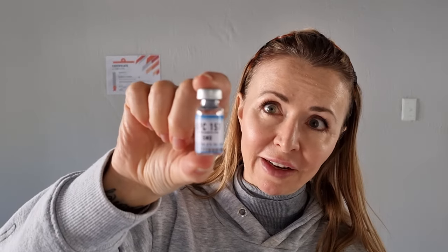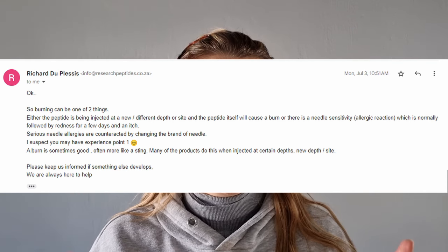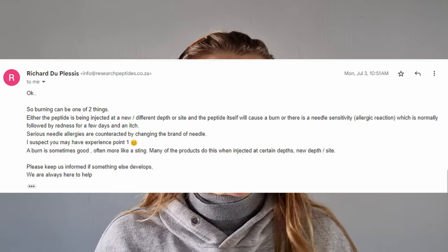This concludes my journey with BPC-157. In the end I just gave up using it because it stung every time I injected it. I did email them and the reply basically said the stinging is a normal reaction. Whilst that could make sense, mentally I just started to avoid injecting. In total I think I only injected five times. I was going to empty it into a spray bottle and spray it up my nose, as that is an alternative delivery method for BPC-157 — you can even order it with a spray bottle from this company.